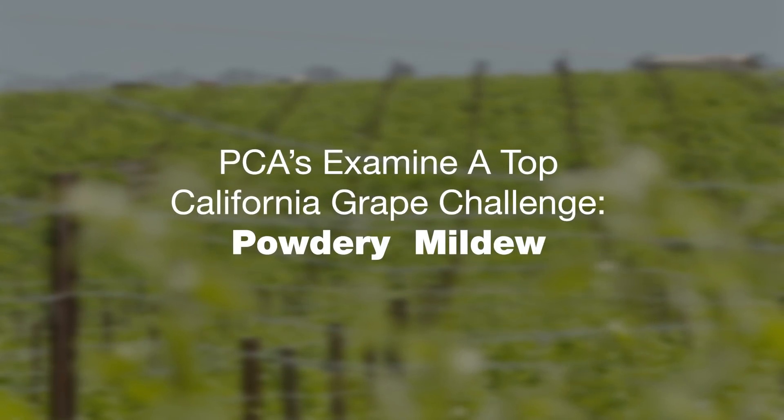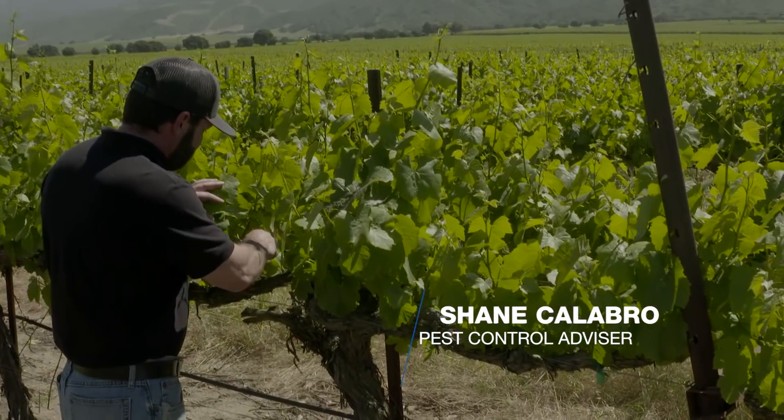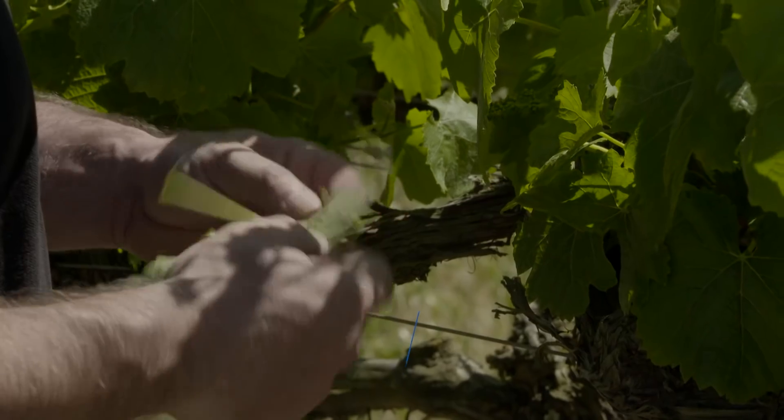I grew up in Gonzales, so I was sort of surrounded by agriculture. I like being a PCA — the day-in-day-out challenges, the mildew and insecticide pressure as far as that goes — but I really enjoy the grower relationships.